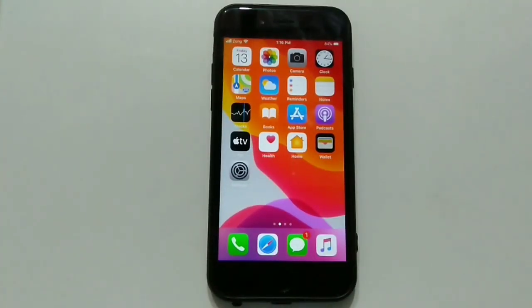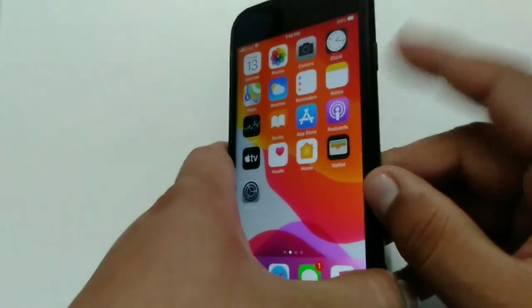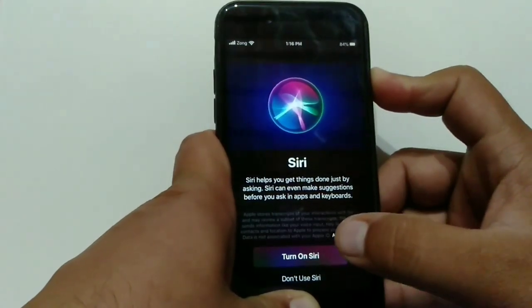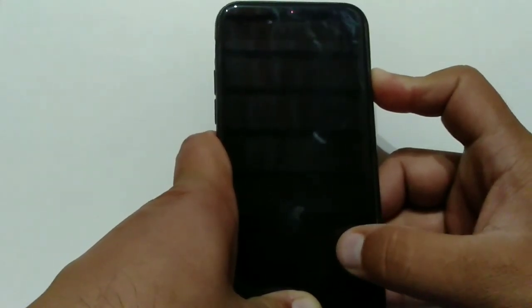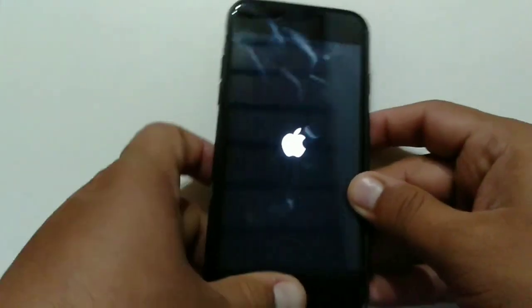The first and basic method is to reboot your iPhone by pressing keys according to your iPhone model. To reboot iPhone 6 series, press and hold the Home and Side button at the same time. Your iPhone will vibrate and the Apple logo will appear on the screen.